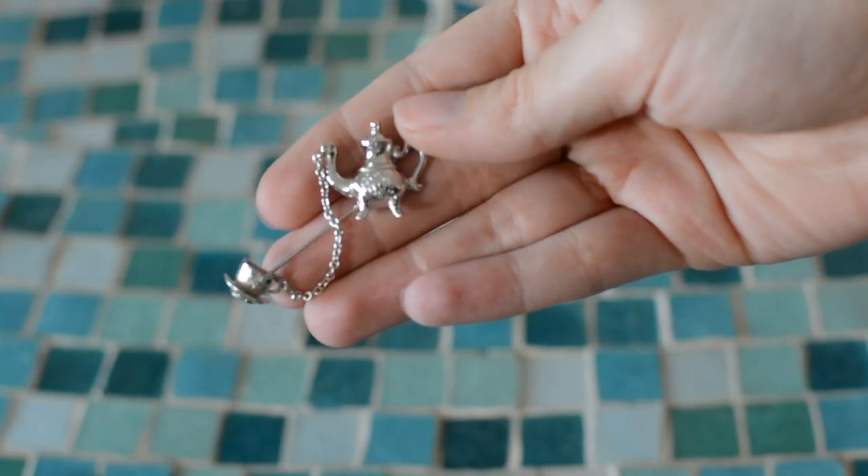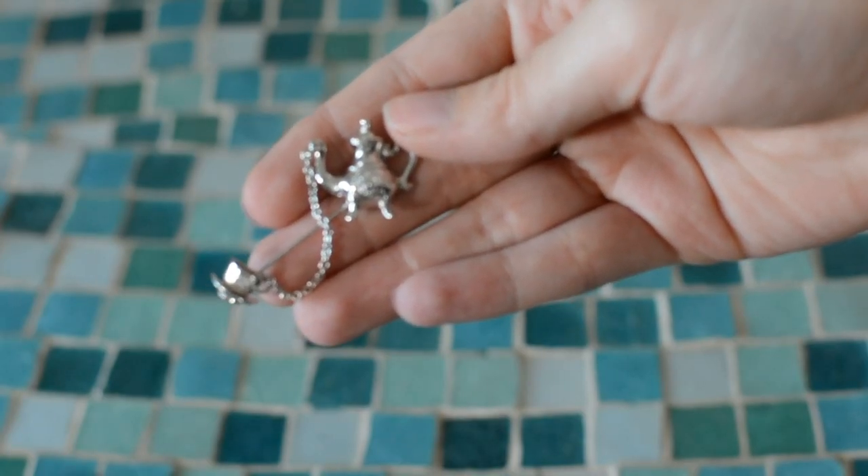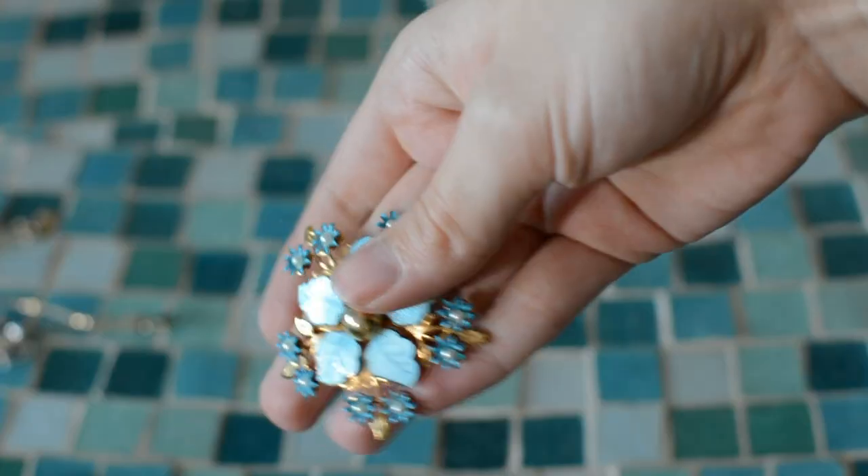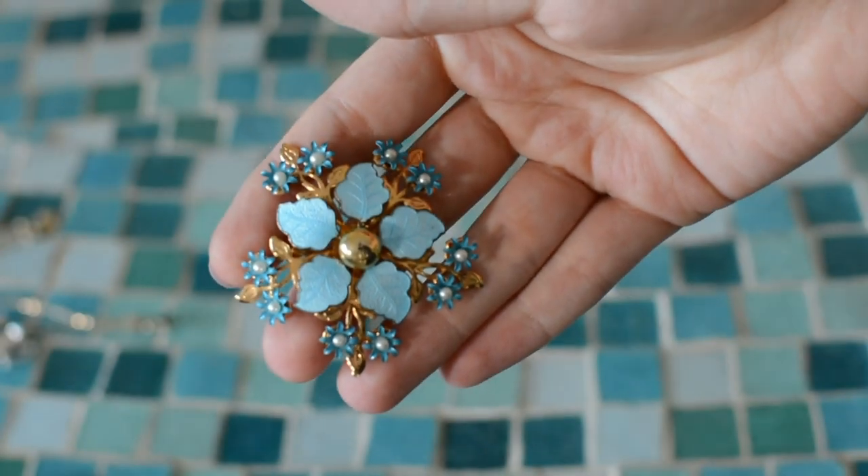We have a teapot brooch — I requested this. It has what I think is an Avon mark on it. I don't need jewelry to be marked, I don't really care, but I do really love this teapot and it'll be so cute on the lapel of things. This is another brooch — a cute floral one. It'll be great for spring.